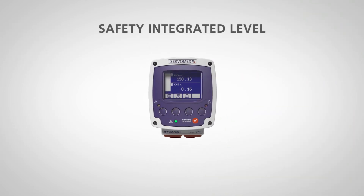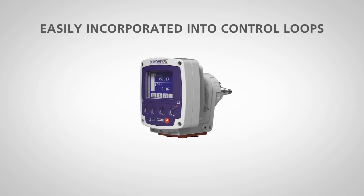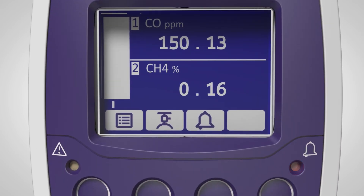The Laser 3 Plus has SIL 2 hardware approval, so it can be easily incorporated into control loops and used in safety shutdown systems.